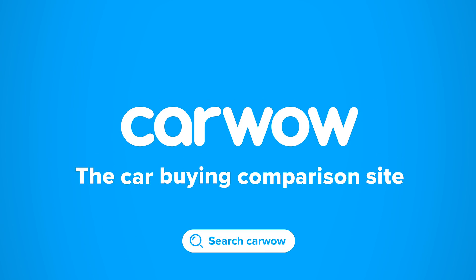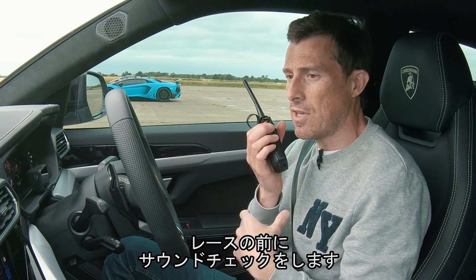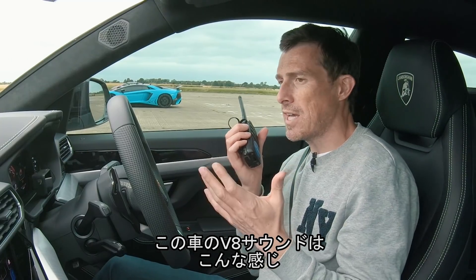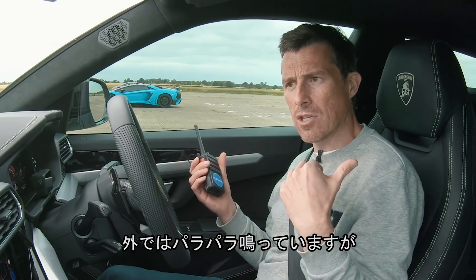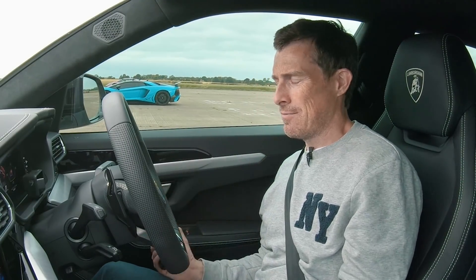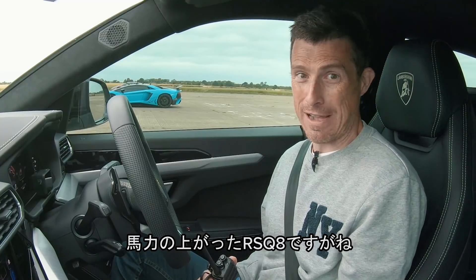Shall we get on with this race then, people? Let's do it. Before we race, let's do the obligatory sound check. I'm going to rev up this turbocharged V8 and see what it sounds like. It's making some pops and bangs on the outside, but inside that noise is fake — it's being played through the speakers. It's really a Lamborghini though; to be fair, it's an Audi RS Q8 just with a bit more horsepower.